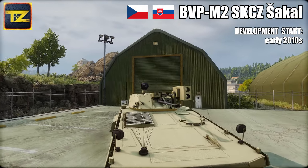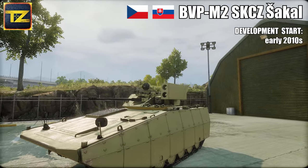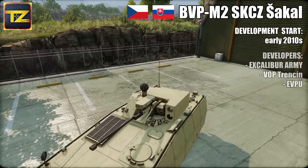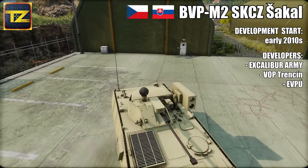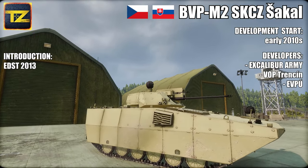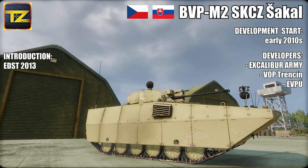The Shakal started in the early 2010s as a joint Czech and Slovak project to design a replacement for the old Soviet BMP-2 infantry fighting vehicle. A joint team of Czech Excalibur Army and Slovak companies VOP, Transyn, and EVPU introduced this modernized BMP at the International Exhibition of Defense and Security Technologies in 2013.